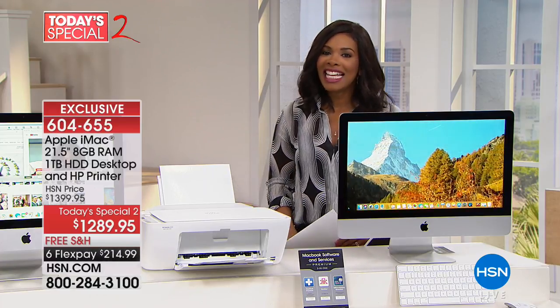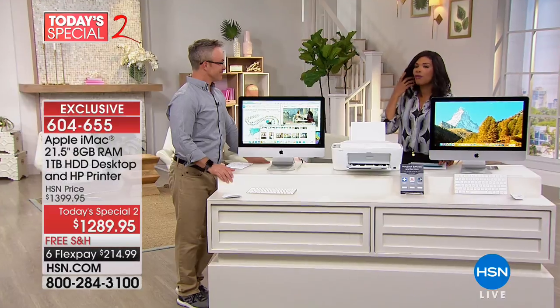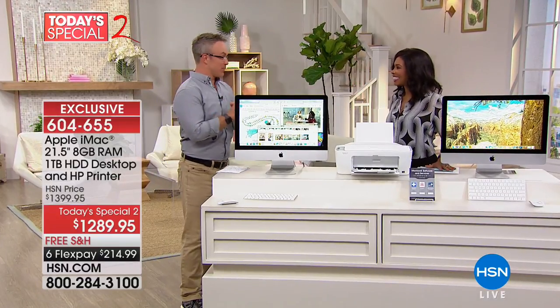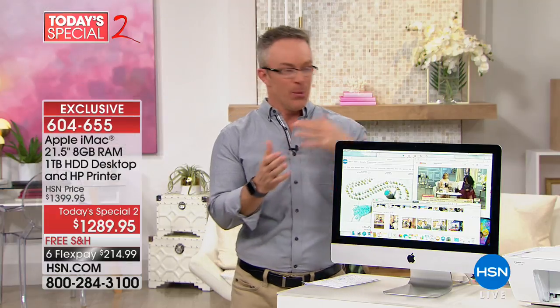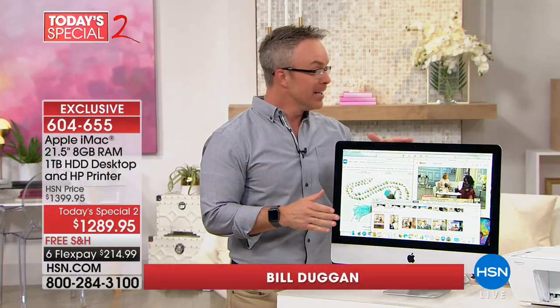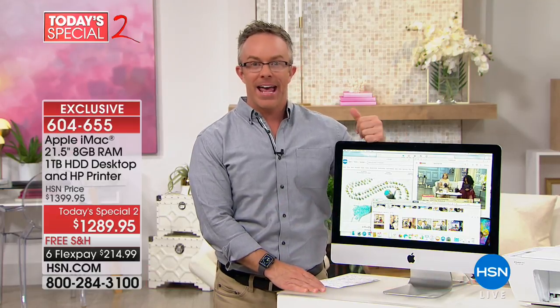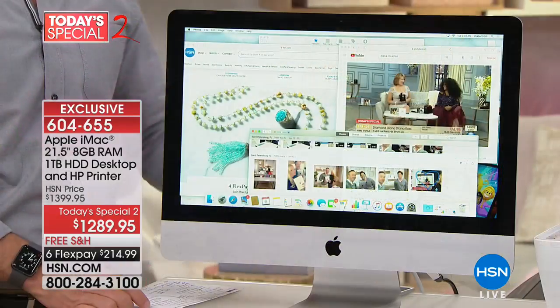Bill Duggan is joining us to give us the details on the first of many Apple products this hour. We love it when Apple comes here because we know the name, we know the quality, we know how enjoyable it is just to look at. And when HSN makes it affordable, that's why we get excited.